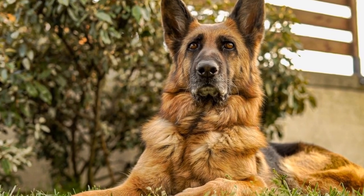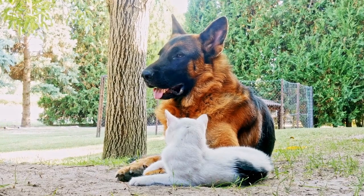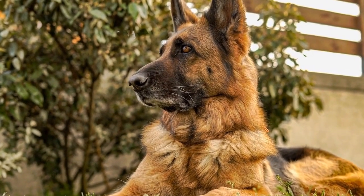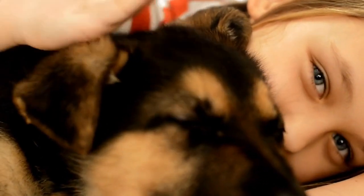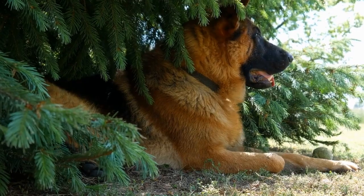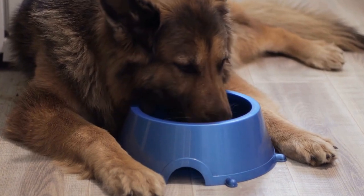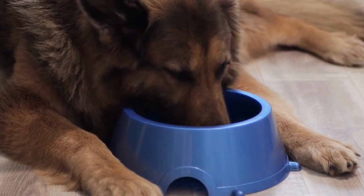3. Outdoor Activities and Exercise. German Shepherds are active dogs and need regular exercise even during the winter months. However, it is important to take precautions while engaging in outdoor activities. Limit the time spent outside, especially during extremely cold weather conditions. Invest in warm and waterproof jackets or sweaters to protect them from the cold. Be mindful of any frostbite symptoms, such as pale or discolored skin, and provide immediate medical attention if necessary.